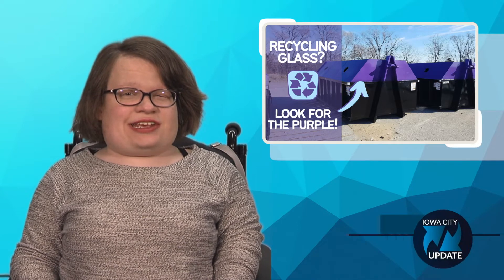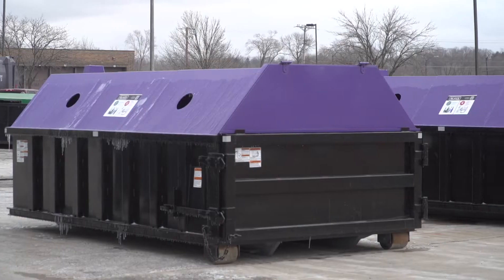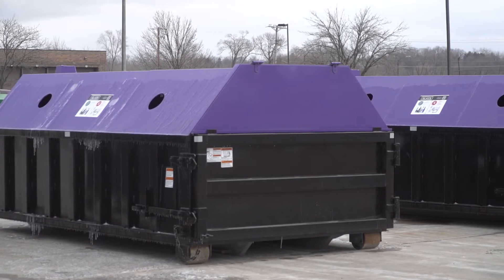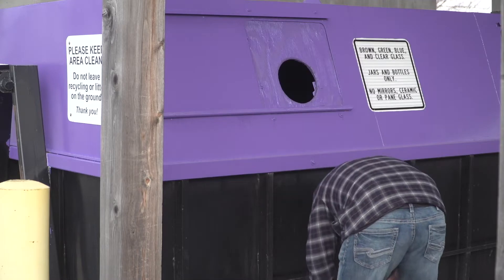If you recycle glass in Iowa City, there are some exciting program changes coming soon. The drop-off bins for glass are getting a makeover. Currently brown and light blue, the bins are being repainted purple. So when recycling glass of any kind at the usual drop-off locations, look for purple.